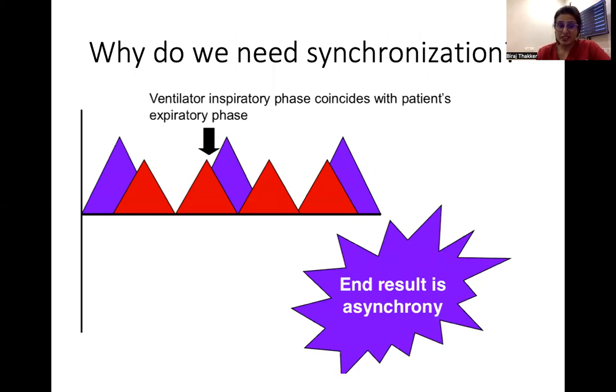How can we achieve synchronization? This cartoon depicts the red breaths as spontaneous breaths and the purple breaths as ventilator breaths. When the child is inspiring, the ventilator is in the exhalation phase. Similarly, when the patient is in exhalation, the ventilator is in the inspiration phase — the inspiratory time is still going on. The end result is asynchrony.